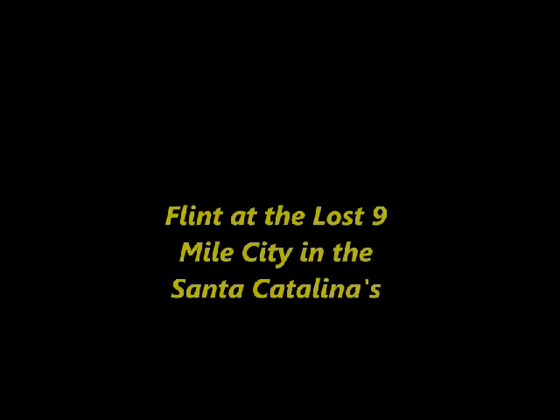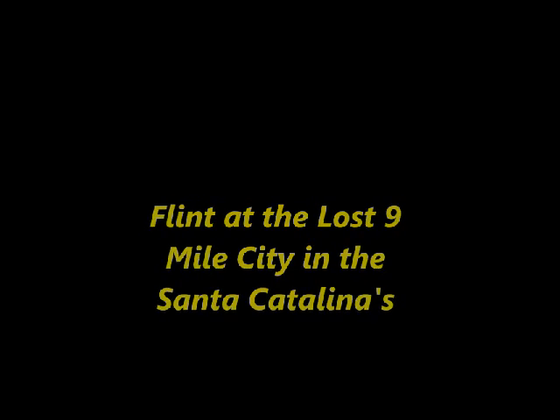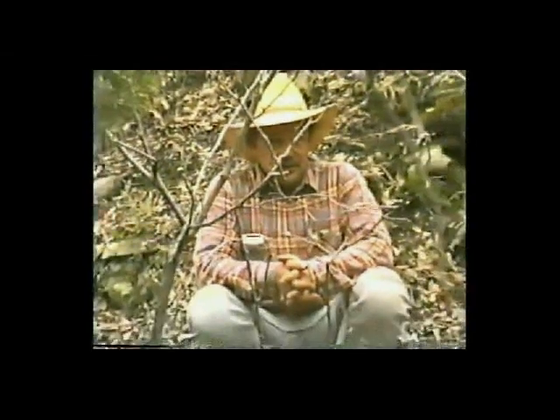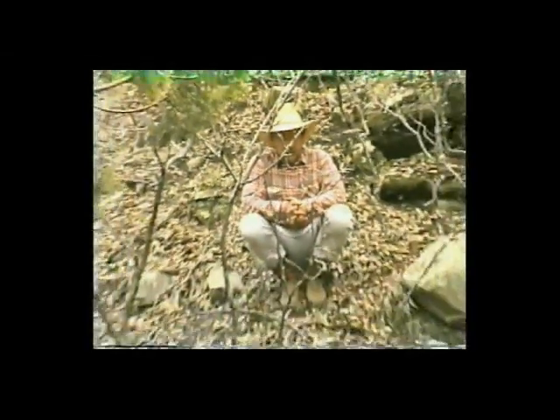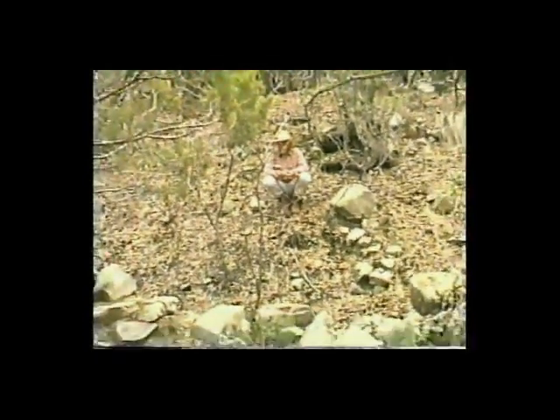When people ask me about the old gold mine, the lost city site and the church — hopefully the excavation will prove that it's pre-Anglo and Spanish colonial.